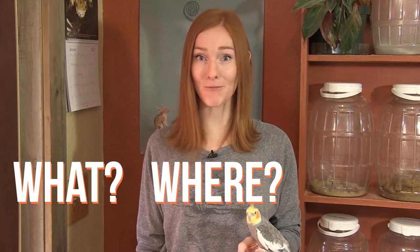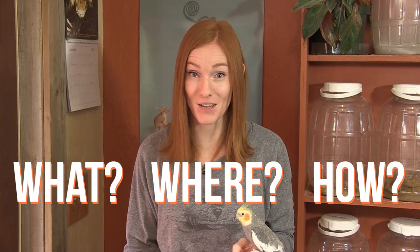What is a cockatiel, where do they come from, and how do we take proper care of them in captivity? This is a cockatiel, but to really get to know what they are, let's break it down by taxonomy.